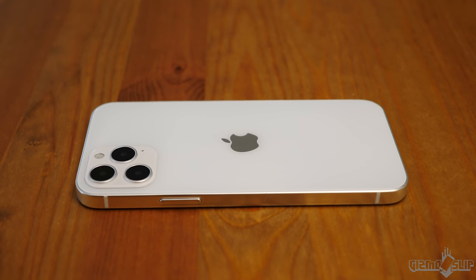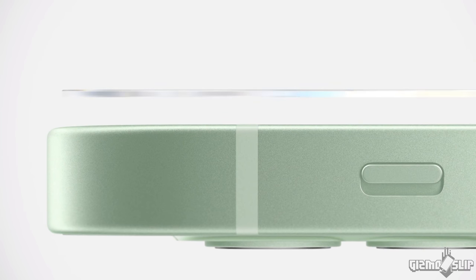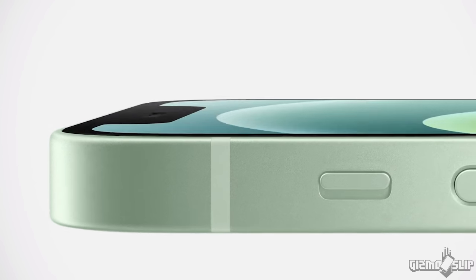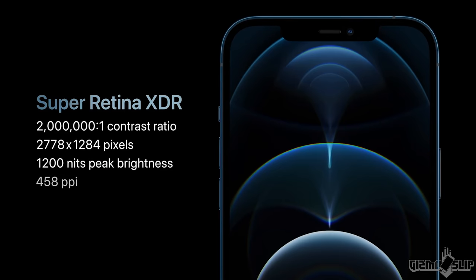What are the standout miraculous new features for these iPhones? First, we have the ceramic shield display. Apple is claiming four times tougher drop durability — we're going to see about that coming soon. I will be doing a drop test for the iPhone 12 and comparing it to last year's iPhone 11 to see if it's really four times more drop resistant.